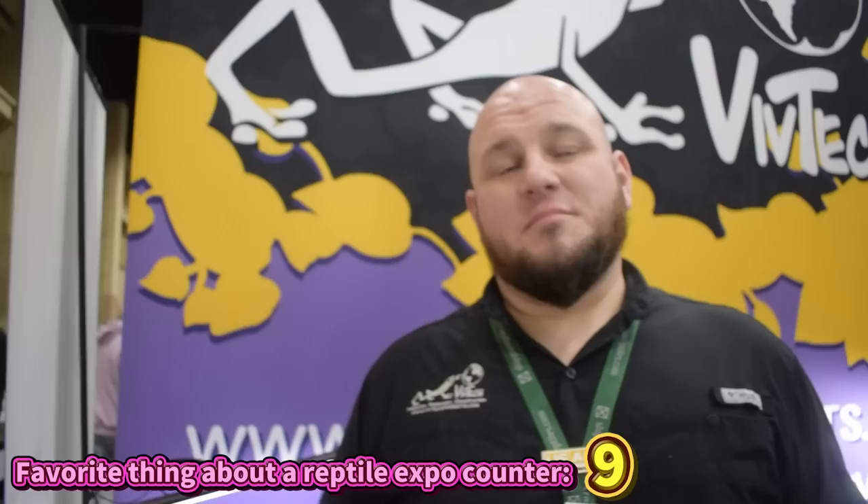What is your favorite thing about a reptile show? The auction — hands down. My favorite thing about reptile shows is the community and the opportunity we have to learn from each other in person at one time. That's what I love about it. That was absolutely amazing — thank you so much.